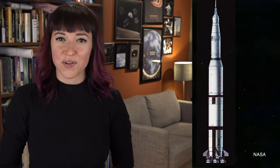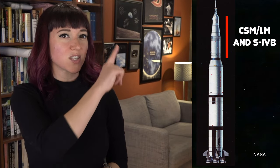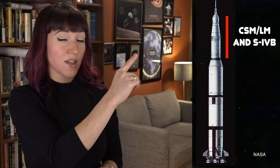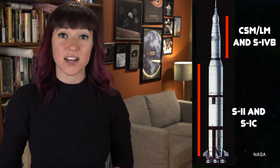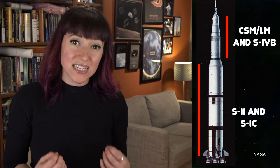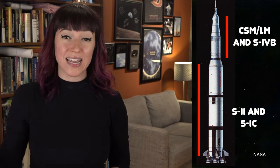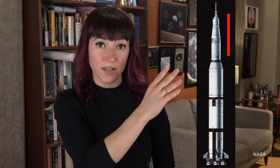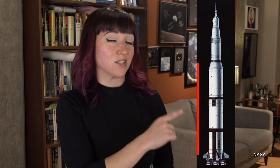Let's take the Saturn V as an example. This was the only part of the payload that actually had to reach Earth orbit. The rest of the rocket — all this down here — was just designed to get that rocket up off the ground and into space. So when designing the launch vehicle, engineers had to take into consideration the mass of the payload that had to reach orbit. But that wasn't it. As soon as you start adding lower stages that have to provide the thrust to get that payload into orbit, that adds mass.